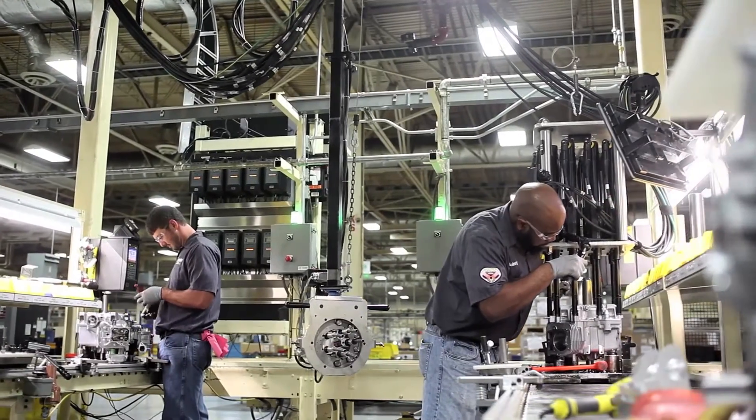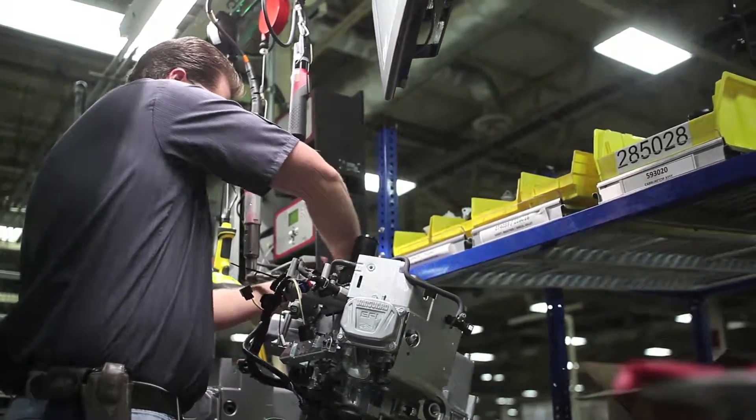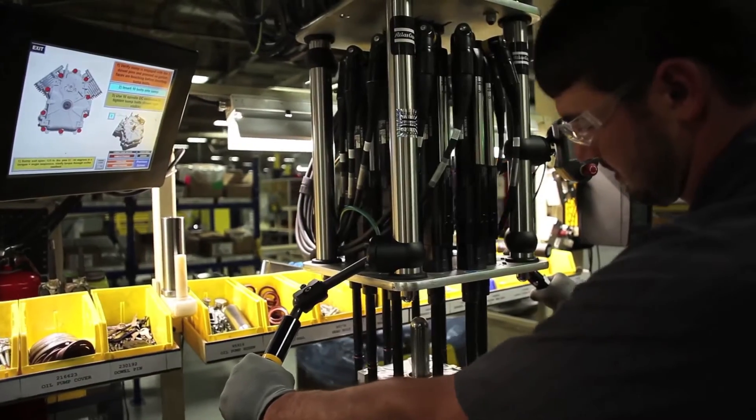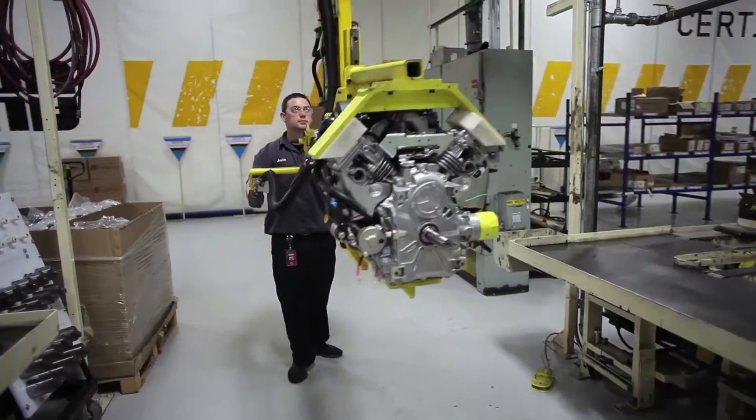The new EFI engine was really built from the start with service, education, and engineering working together as a team to identify issues with that engine and how to resolve them. By the time we shipped that engine, we had hundreds of thousands of hours of testing. It was tried and true.